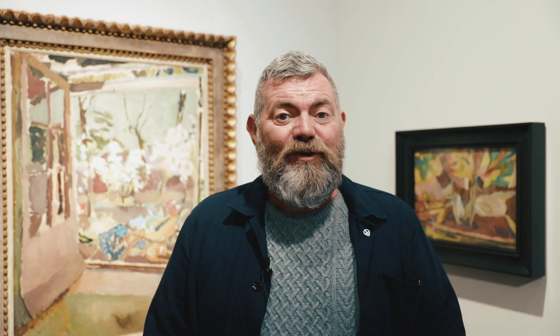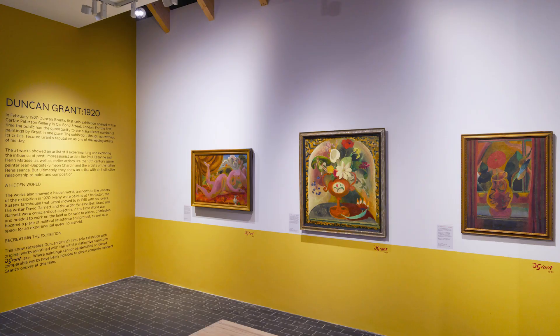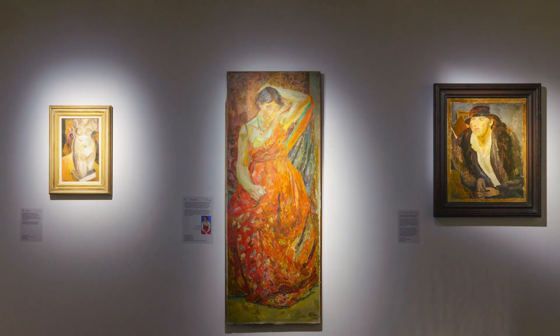He had support from his Bloomsbury friends, with reviews printed by Clive Bell and Roger Fry. Roger Fry in particular had concerns that Duncan Grant was not exploring the subject and the object deeply enough — that he wasn't presenting his subjects with enough solidness or enough colour.